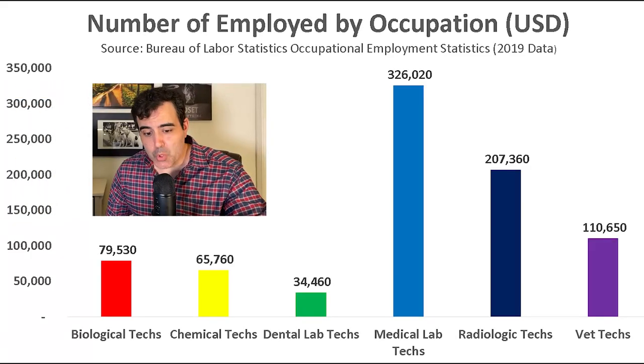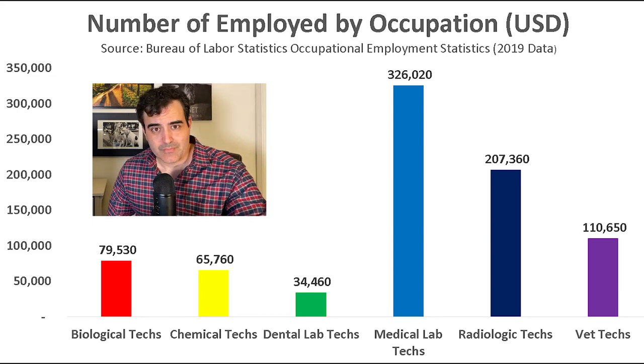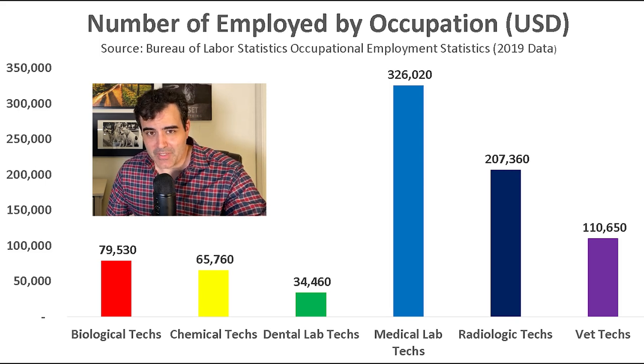Next up, what is the job market like for rad techs? Is it a competitive occupation? Is it hard to get in? The first thing to know is the size of the rad tech workforce — it is pretty substantial compared to similar occupations. The rad tech workforce is bigger than the biologic tech, chemical tech, dental lab tech, and vet tech workforces, although it is smaller than the medical lab tech workforce. There are advantages to working in an occupation with a very large workforce, as it usually means job opportunities in every state across the country.